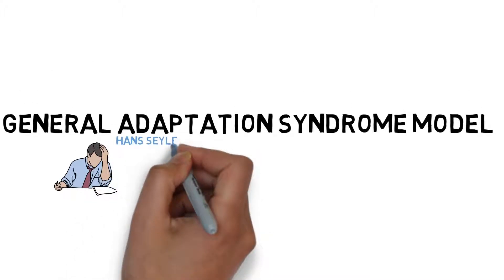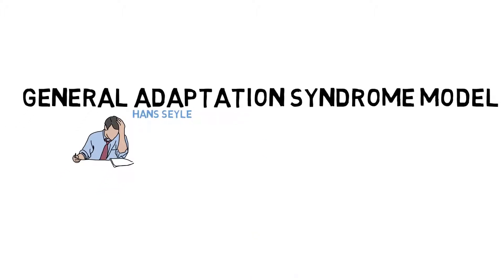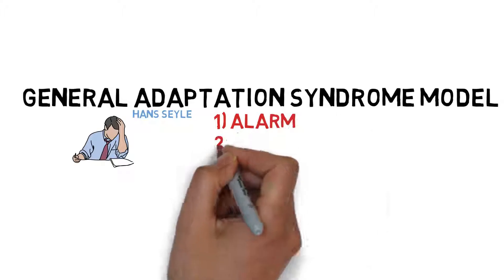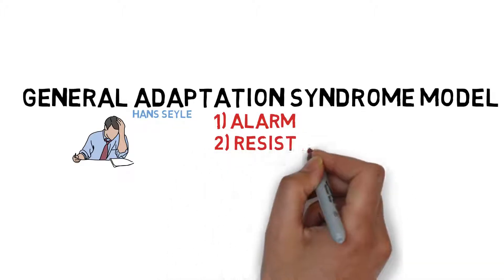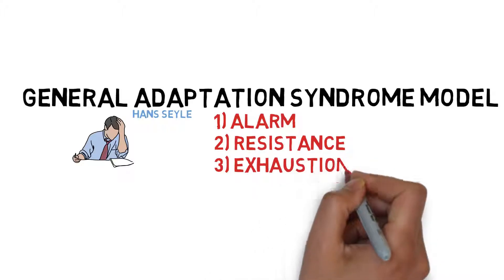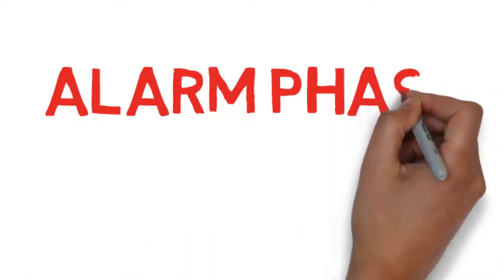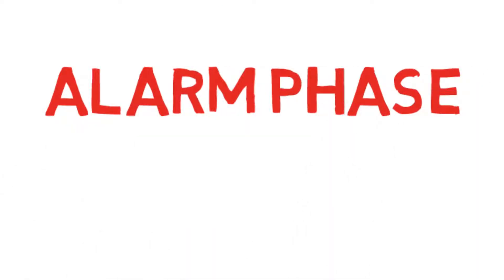Dr. Selye proposed that the stress response system can be characterized as having three distinct phases over time, known as the Alarm Phase, the Resistance Phase, and the Exhaustion Phase. Let's arrow in on the first phase, or the Alarm Phase, which describes what the stress response system is designed to do: help us to cope with emergency short-term changes in our environment.